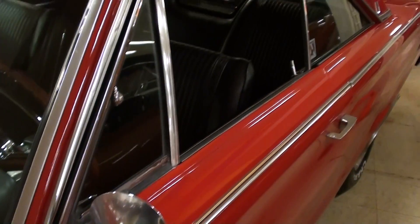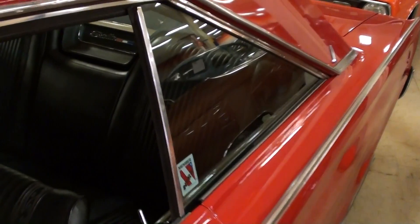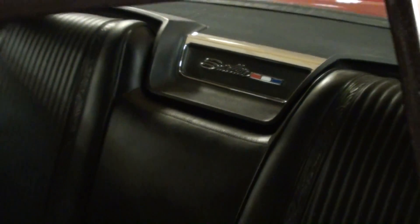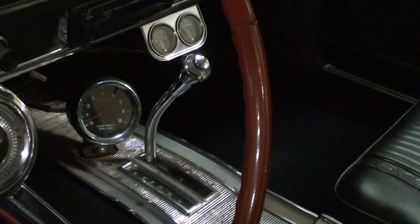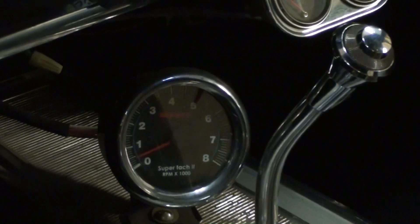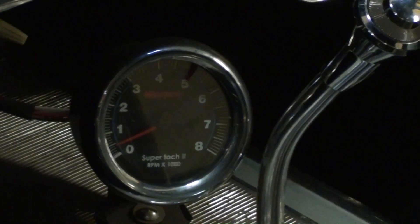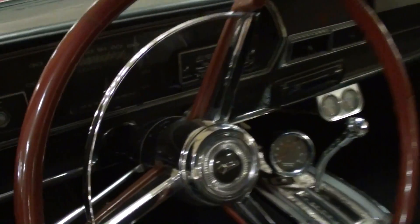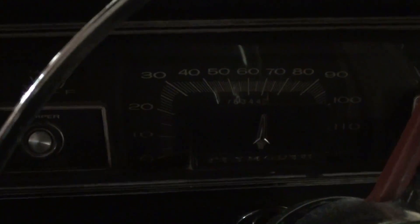It's got a nice set of chrome mirrors on it, and the interior on this car is just immaculate. It's all black vinyl interior with a little Satellite badge there in the cutout — very nice. It has bucket seats up front with a console, and there's a little storage compartment in the console. It is an automatic as well — it has the 727 Torque-Flight automatic, which are of course really durable. There's what looks like a Sun Pro tach mounted there on the console, pretty cool.